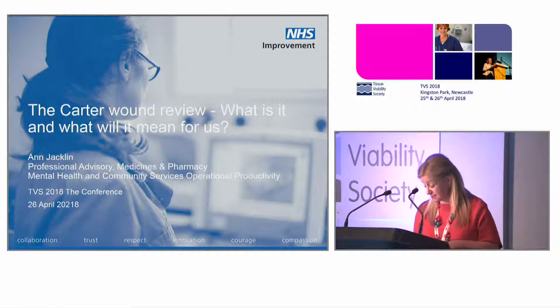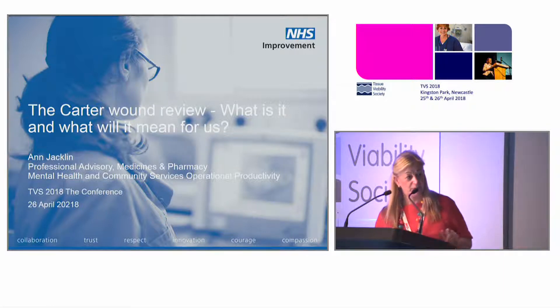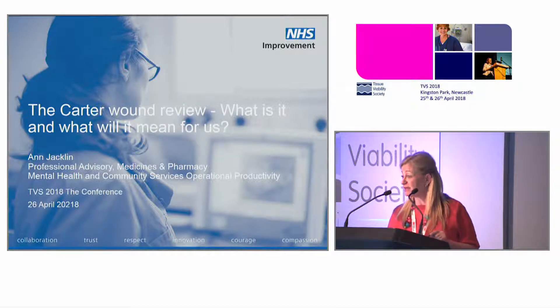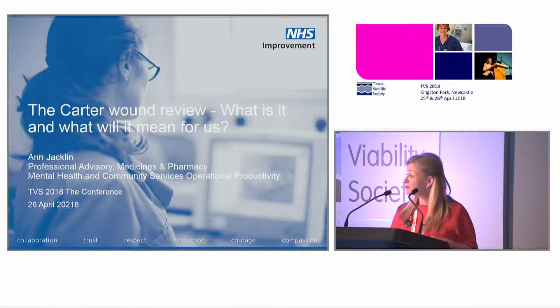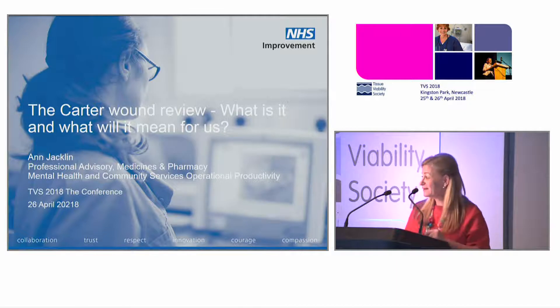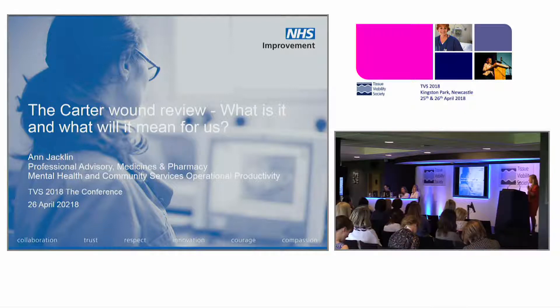So what I'm going to talk to you about is what on earth is Lord Carter doing about wound care? Where does it sit in his programme and what might it mean going forward? And I think somebody is listening and I am optimistic that your voices have somewhere to be heard, although I'm certain we won't do it as fast or as directly as you'd like. But nevertheless, somebody's listening.